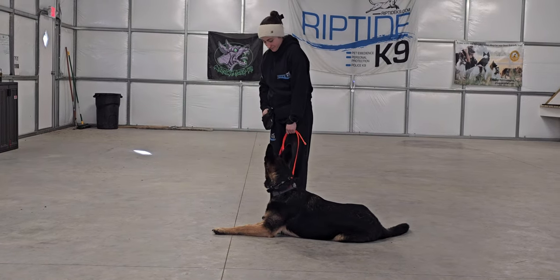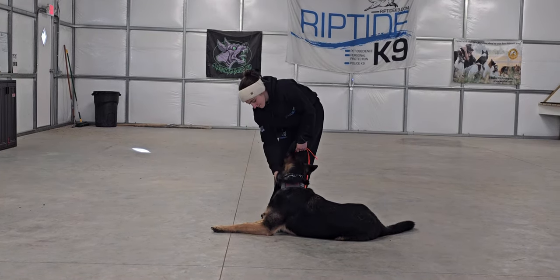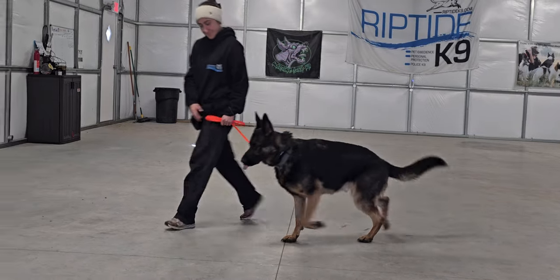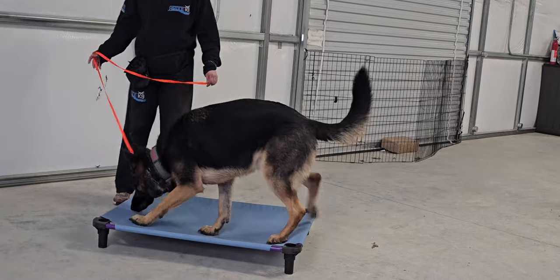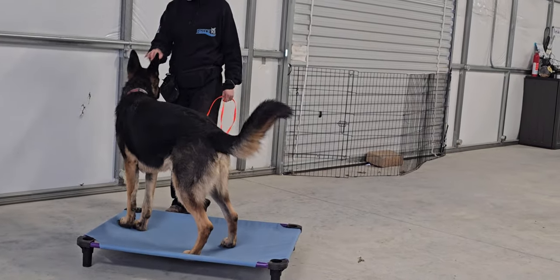No stay command is necessary. Now we'll put him on a bed — this is the place command. Place means get on the bed and don't come off until we release you.